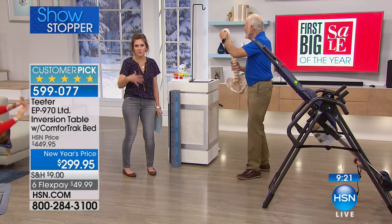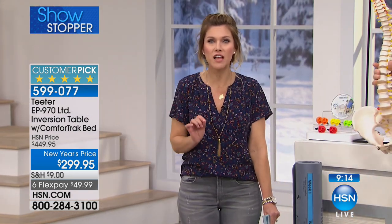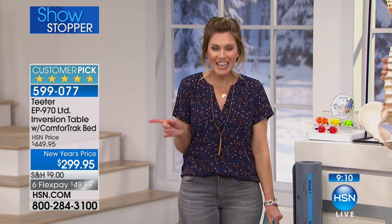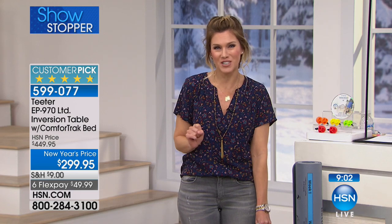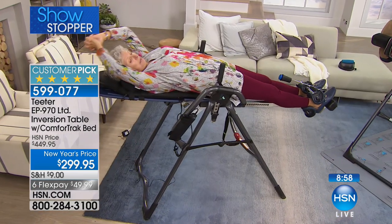Inversion is a mechanical fix to a mechanical problem. You can't get away from sitting, you can't get away from stress coming down on your sciatic or your spine from standing. If you want to live life with less pain, less stress, less tension, you have to use that inversion table. Today at this price — less than $50 on six flex pay — it is so economical to do something for yourself.